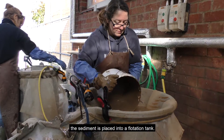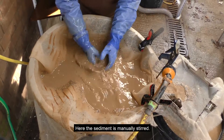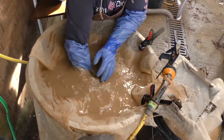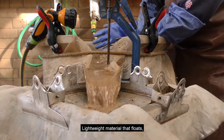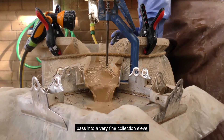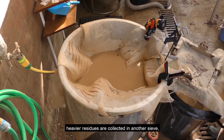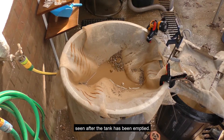Once the reaction has stopped, the sediment is placed into a flotation tank, where it is manually stirred. Light wet material that floats, such as charred seeds, charcoal, and other organic matter, pass into a very fine collection sieve. Heavier residues are collected in another sieve, after the tank has been emptied.